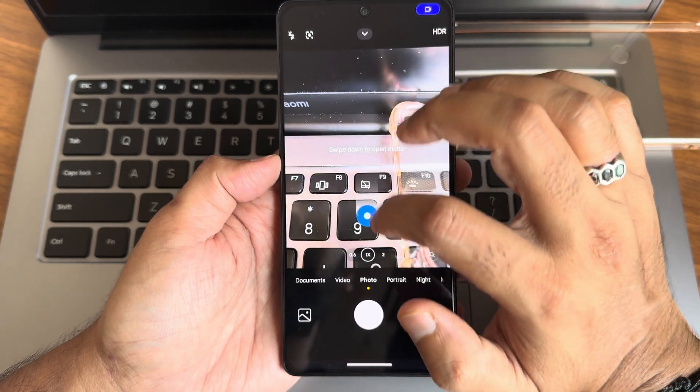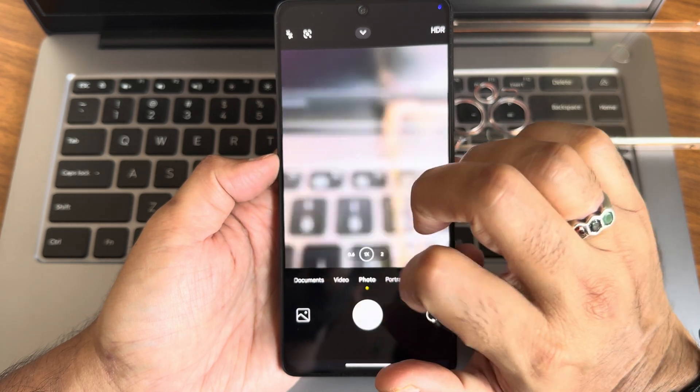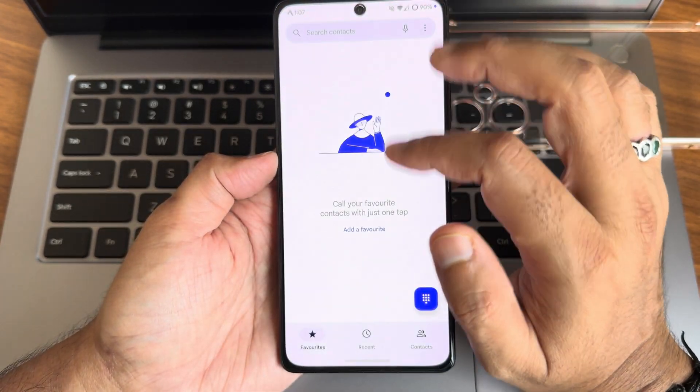Coming to the camera application, we get a high-press camera without Leica integration. We'll come back here. The dialer is again a basic dialer.